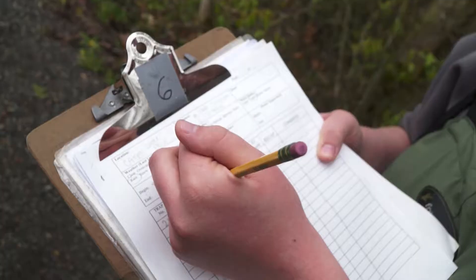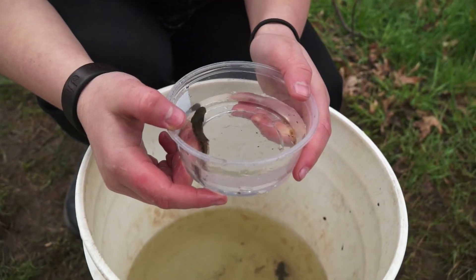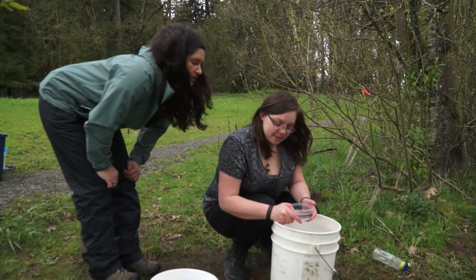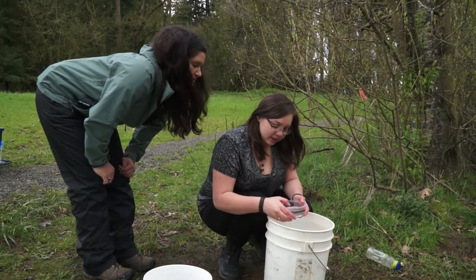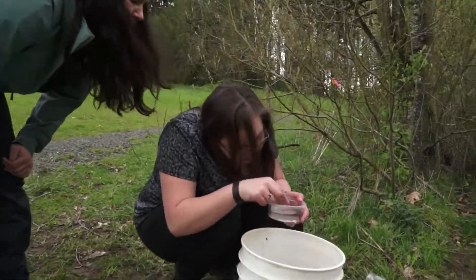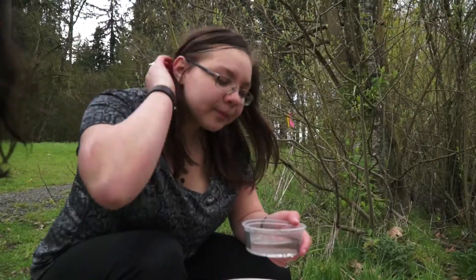But first they have to identify them. "So what do you think you got there?" "Northwestern salamander." "Why do you think so?" "Because they don't have dots on the side — I don't see any dots high along the side."